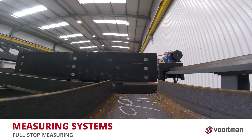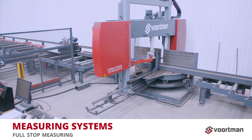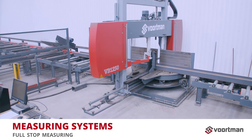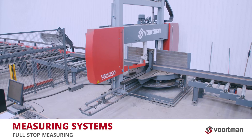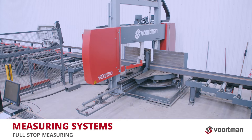Full-stop measuring is excellent for bundle cutting. When profiles are clamped to be sawed to length, the full-stop truck automatically moves to the next position. Combined with early infeed buffering, the full-stop truck ensures a high output.